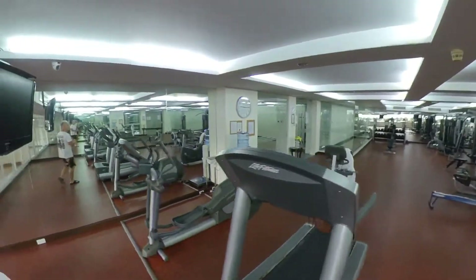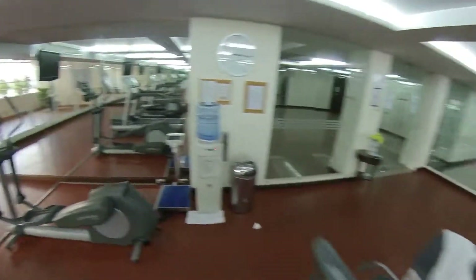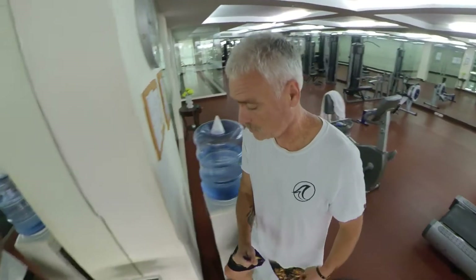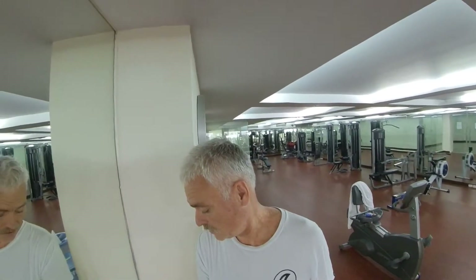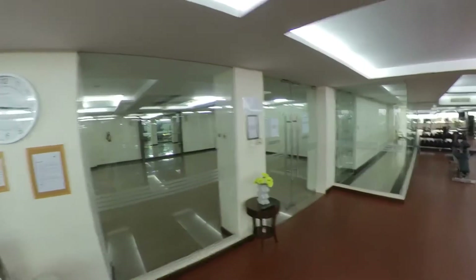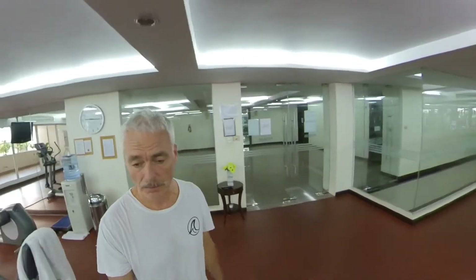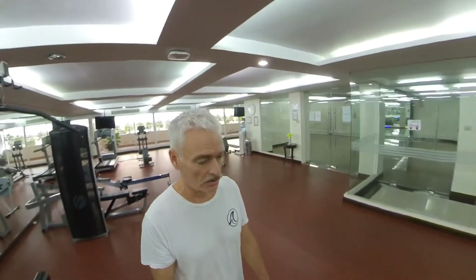They give you water. The treadmills work well. This one here shows me how fat I am — 76.4 kilograms. And for those that don't understand, that's not pounds anyway.